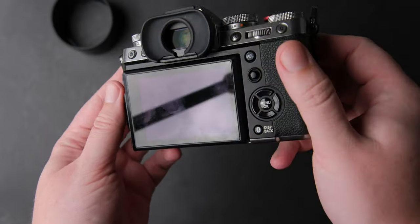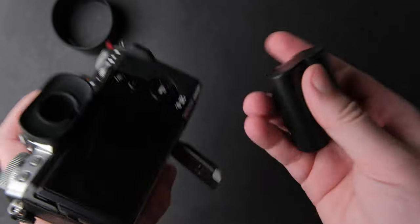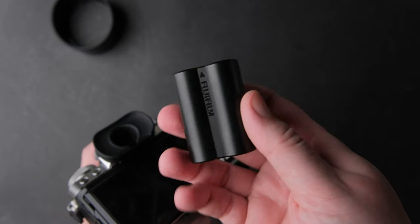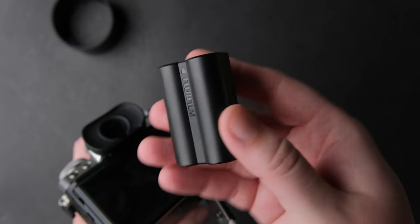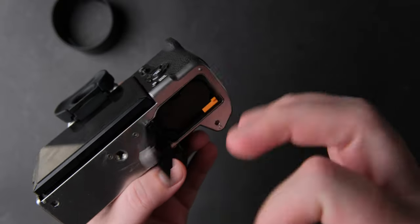Talking about staying out all day, battery life is great. I always have two or more batteries with me but I only had to change the battery after almost a full day of work. And that for me is a big plus.